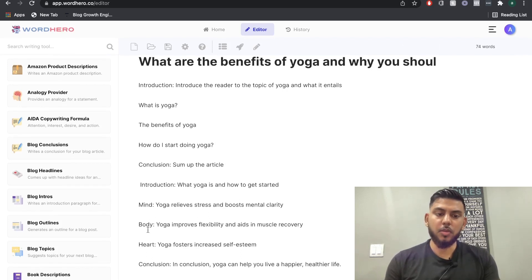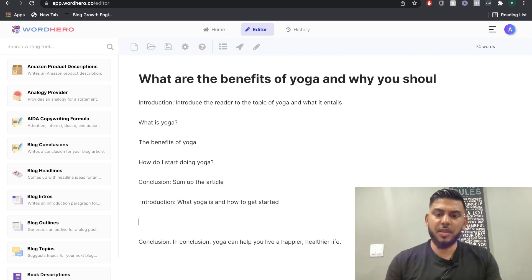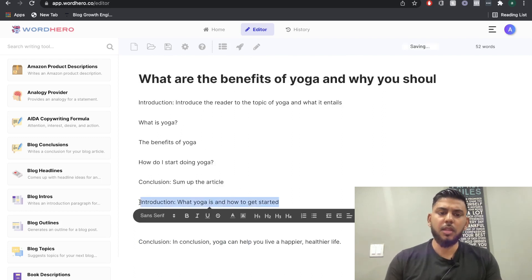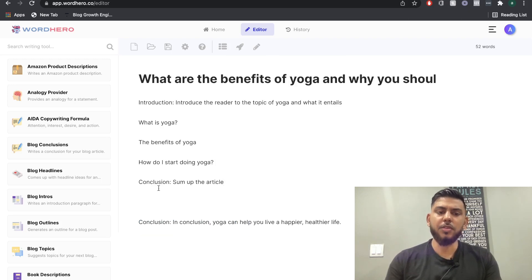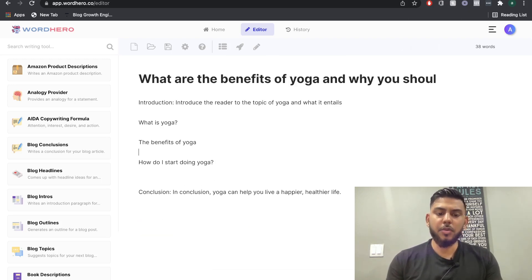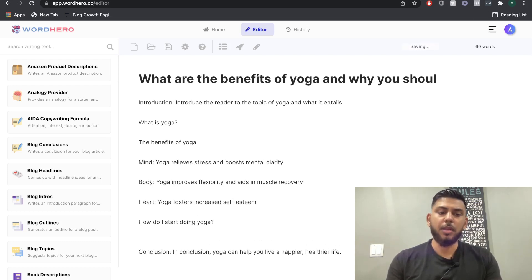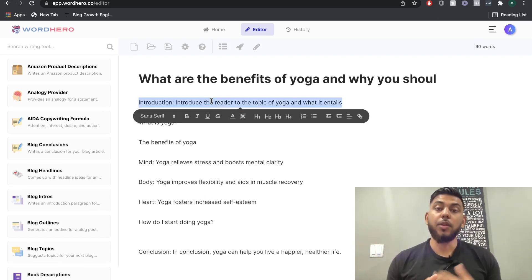I like how a second run of the blog template talked about the mind, body, and heart. So let's copy that — under the benefits of yoga, we can talk about the benefits of the mind, the body, and the heart. How do I start can be the last paragraph. This is a pretty good start — we have a nice outline. Let's go ahead and start creating some content, beginning with our intro paragraph.